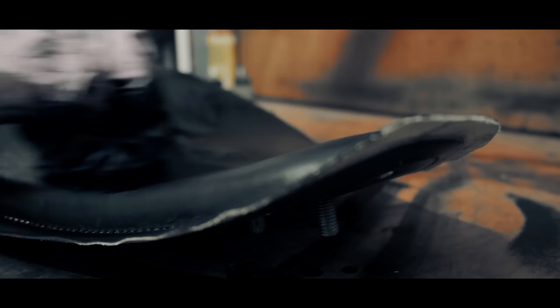Working with leather is satisfying but it's also a challenge, because unlike working with cottons or other fabrics, once you've made a mistake that's it — that piece of leather is ruined and you have to start again.